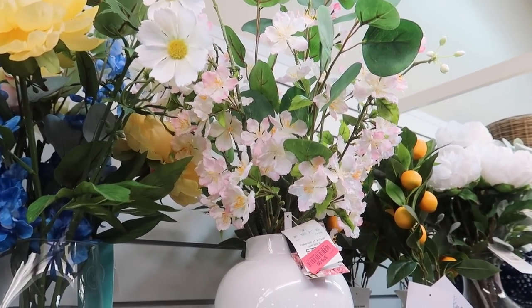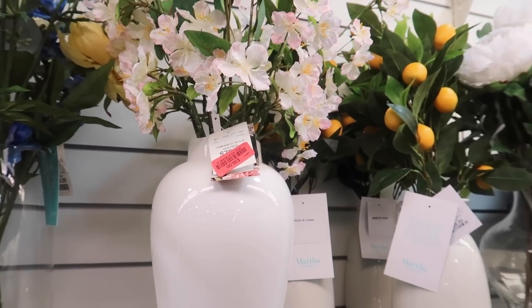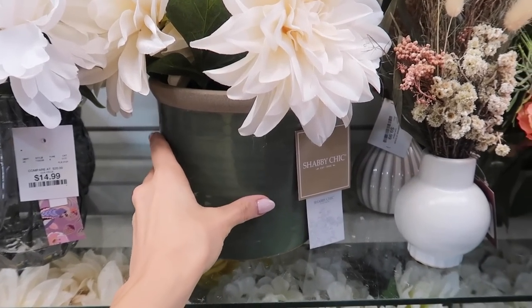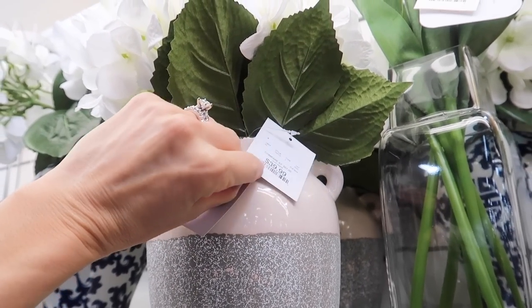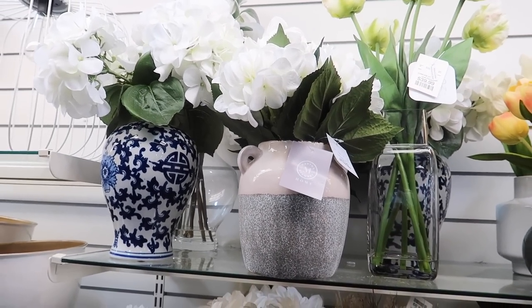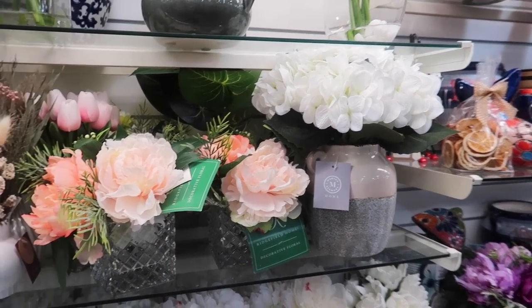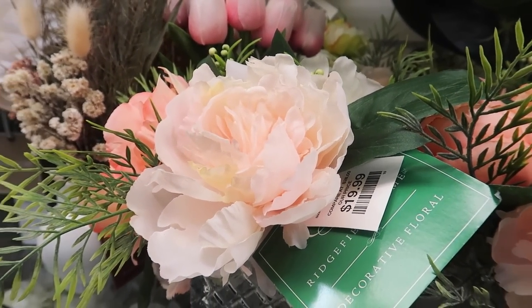I always shop the clearance items when I'm at HomeGoods or any store — whether it's Target or Walmart. This big vase and flowers here is just under $40. So many beautiful options; you could style up a table, bookshelves, your bedroom, an office. And how about this beautiful vase? A vase like this alone could cost $40, but with the flowers included it can really brighten up any space — make it feel more alive, more homey. These beautiful flowers right here — I almost got these for my daughter's room. Just 20 bucks.